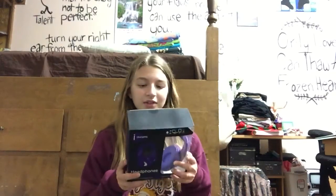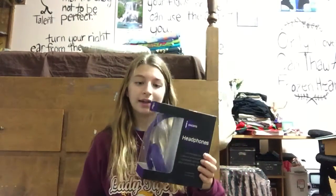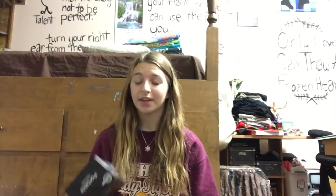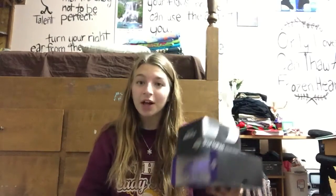The first thing I saw there was their little stocking stuffer section, and I found these amazing purple headphones. I've been wanting headphones forever and these were five dollars. Then I found a portable speaker — I've been needing a portable speaker for a while and this was five dollars as well. Aren't these great stocking stuffers? Five dollars each — that's pretty nice.